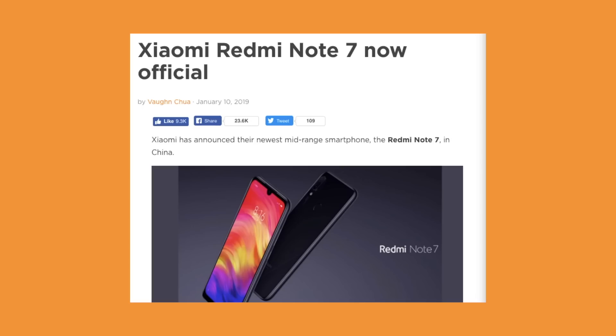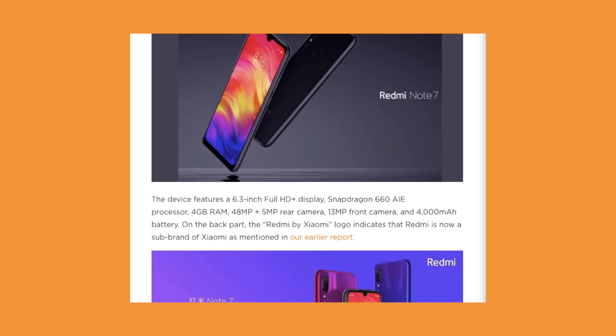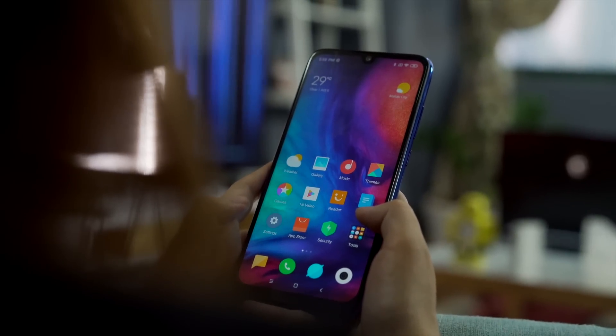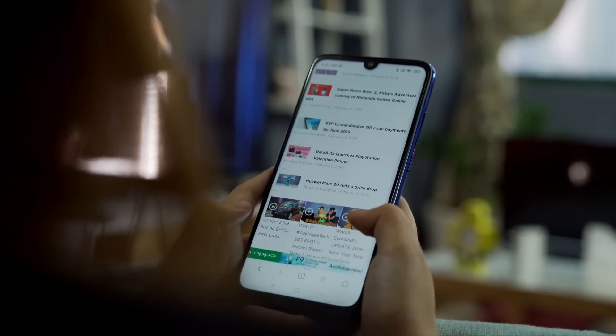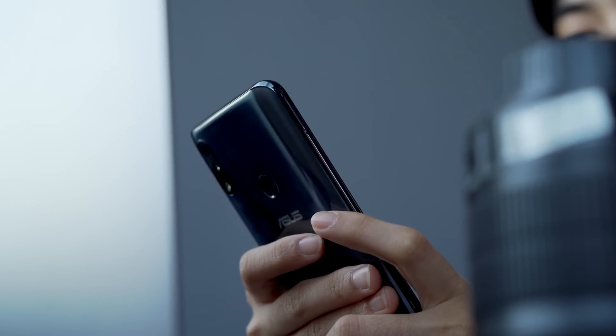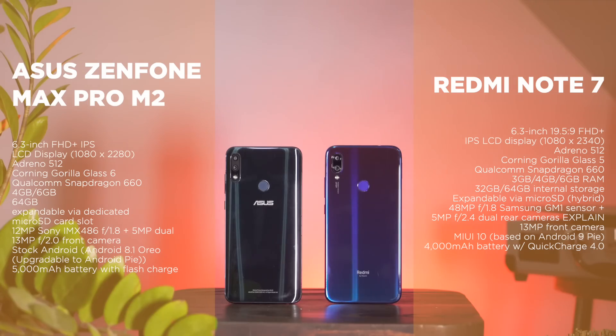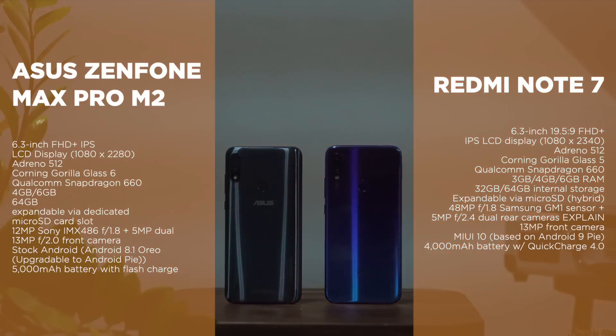It's actually been quite a while already since Xiaomi released the Redmi Note 7, and until now we still can't get over it. But another thing we can't get over either is last year's Asus Zenfone Max Pro M2, the battery king. With the same chipset and their own respective defining features, let's see which of these phones stands out the most.